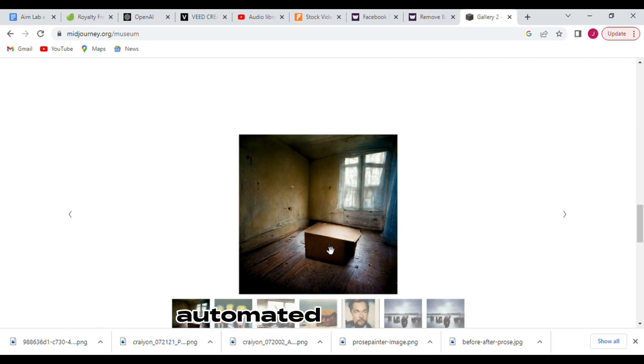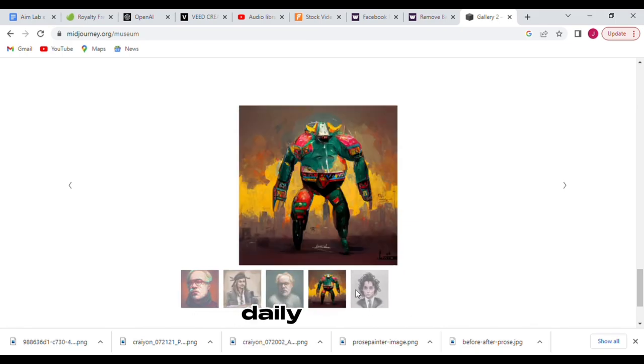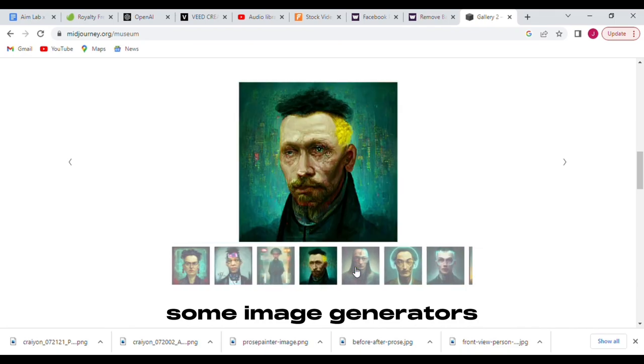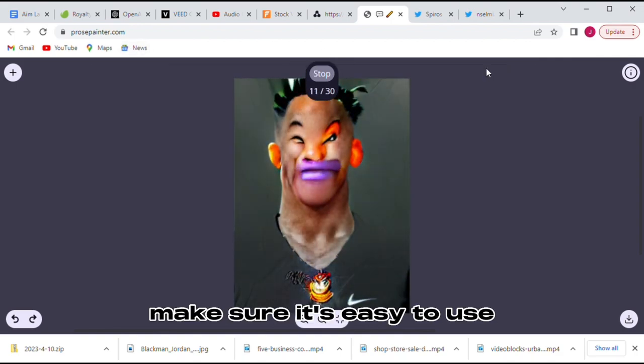Hotpots offers automated headshots with minimal effort, while Photar provides free daily images and a Pro and Pro Plus version with unlimited art generation. Some image generators can remove objects from the background or even create AI selfies. Whichever AI art generator you choose, make sure it's easy to use.